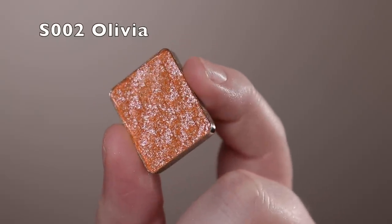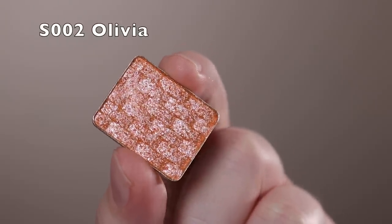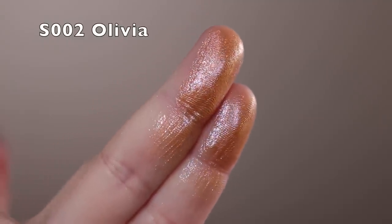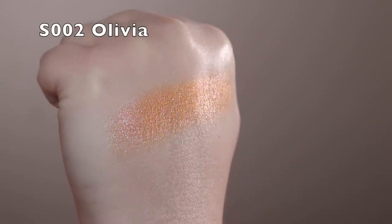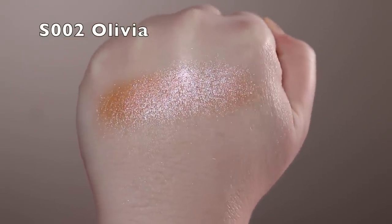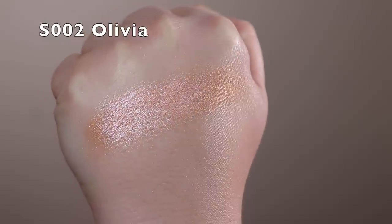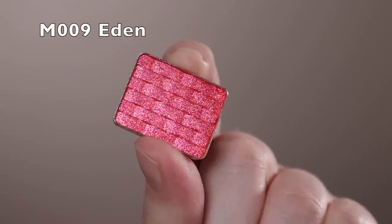Next is Olivia — this is actually the color I'm wearing on my lids in the intro. It's a shimmer with a peachy base and then a really beautiful pink and almost violet, slightly cool-toned shimmer on top. I really love this as a simple one-shadow look. I tested a lot of these on bare primed lids and I love the way it looked. This peachy color is just so pretty.